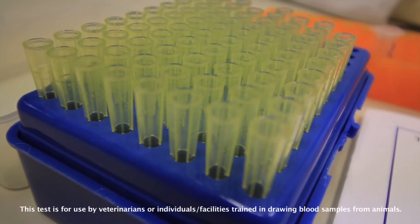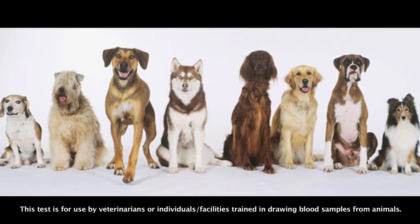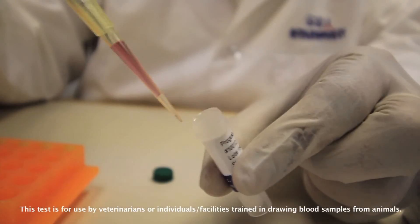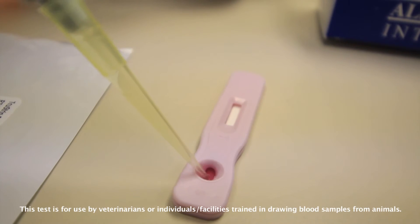With the TrueStrip Rapid Progesterone Ovulation Test, one can determine the precise ovulation day in dogs in a rapid and effective manner. Simply mix the serum or plasma sample with the reagent and apply it to the test device. Within a minute, the result of the test will be clear.